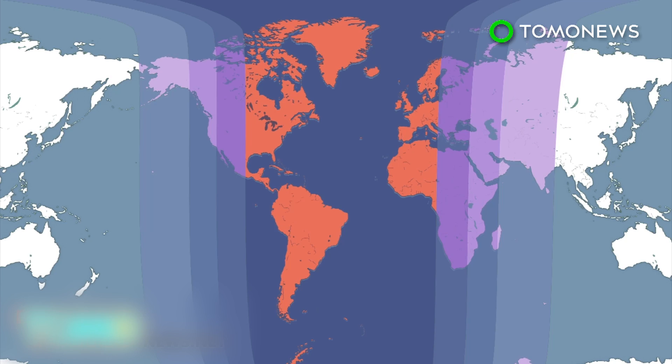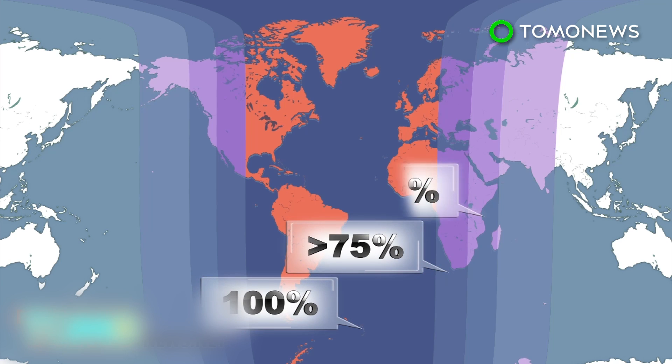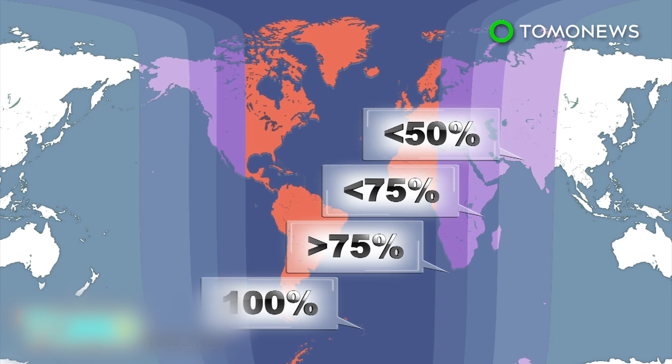This rare supermoon total lunar eclipse will be 100% visible from start to end in some parts of North America, in all of South America, in Western Europe and Western Africa. It will not be visible in East Asia.